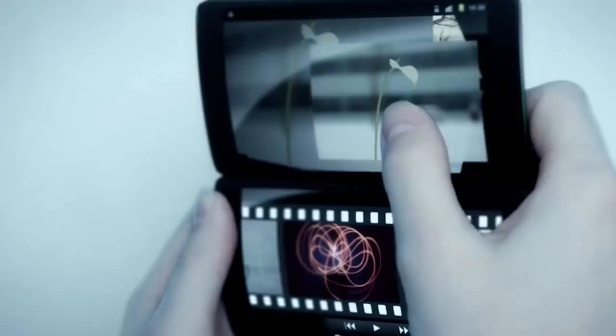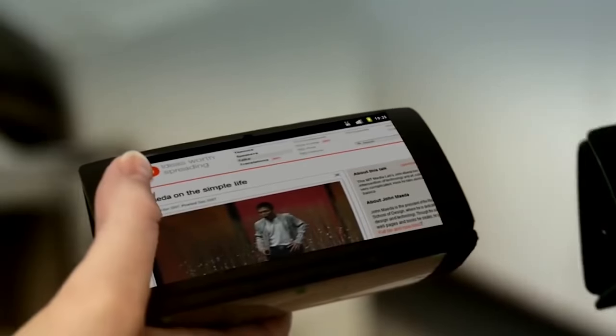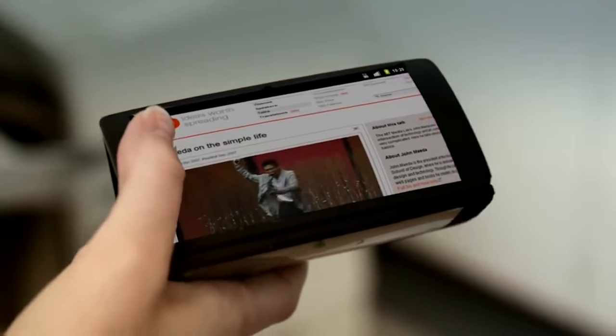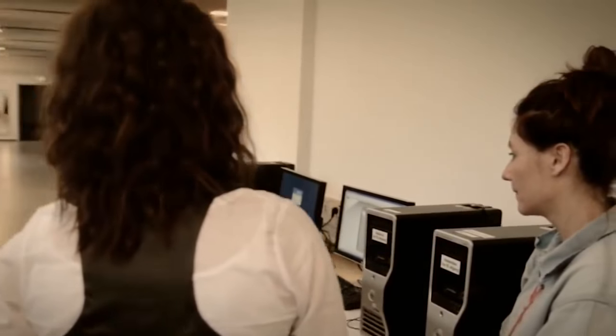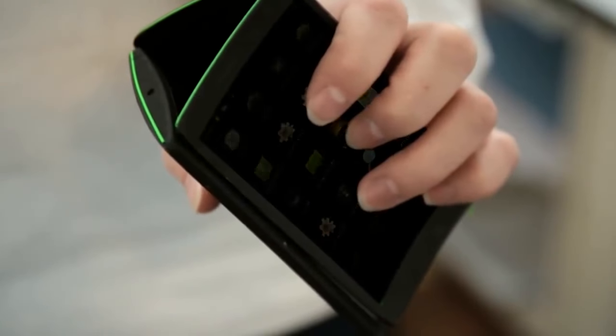You can run one app per screen or one app across all three screens — you can do as you like. The three screens are especially useful for working with different files all at the same time, and the keyboard on the back of one of the screens is just what you need to work even more efficiently with your flip phone.